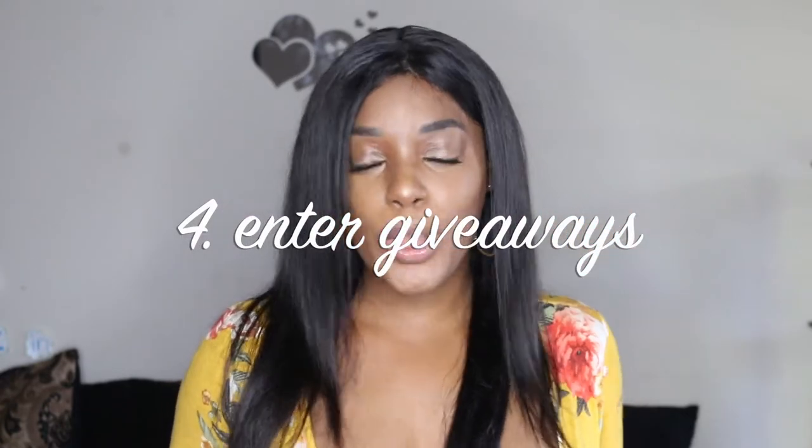Tip number four: join social media giveaways. There are always a lot of giveaways going on on social media at any given time, and this tip can be used for non-influencers as well. To find them, search hashtags like 'hair giveaway 2018' or 'free bundles giveaway.' You can also search YouTube for hair giveaways, as a lot of big beauty influencers give away hair. Follow them and also follow hair pages that constantly do hair giveaways.